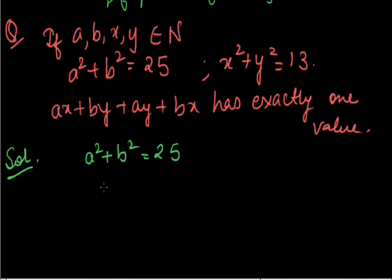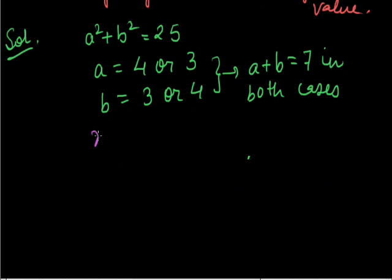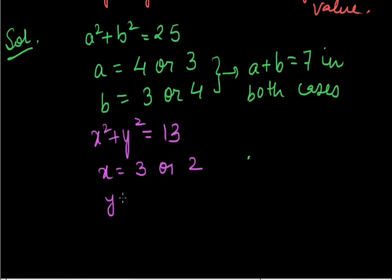Solution: a squared plus b squared is 25, therefore a is equal to 4 or 3, and similarly b is equal to 3 or 4, giving a plus b equal to 7 in both cases. Now x squared plus y squared is equal to 13, so x is equal to 3 or 2 and y is equal to 2 or 3, giving x plus y equal to 5 in both cases.